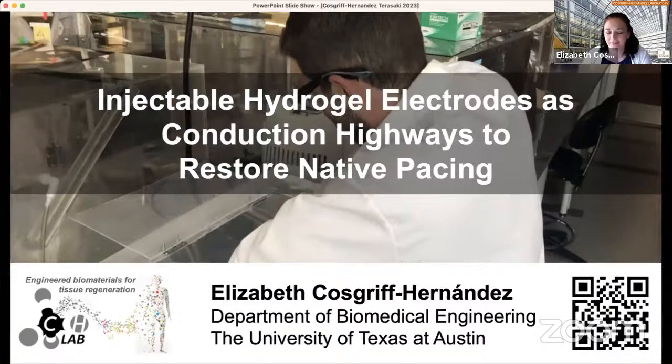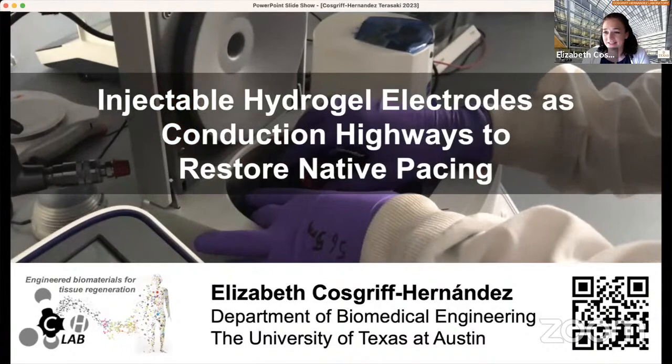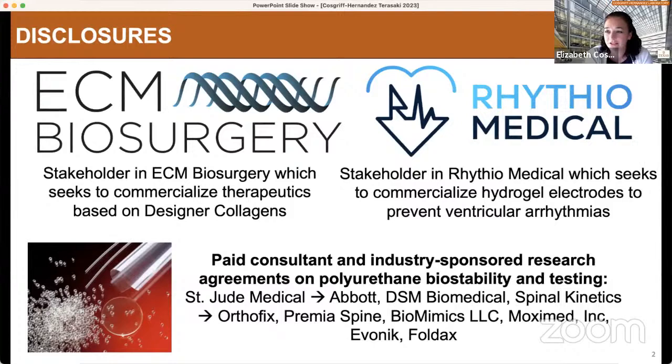Thank you, and thank you for the invitation to be here today. I'm excited to give one of the Tarasaki talks and tell you about some of our new technology in the lab in the cardiovascular space. Before I get started, I want to do our disclosures for the lab. I am a stakeholder in ECM Biosurgery, and a co-founder and stakeholder in Rithio Medical, which actually seeks to commercialize the technology I'll tell you about today. I'm also a paid consultant on biostability testing for a number of companies.